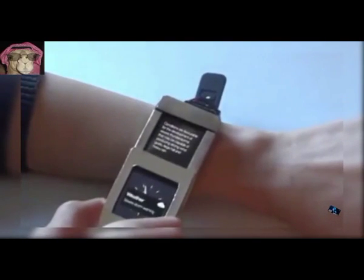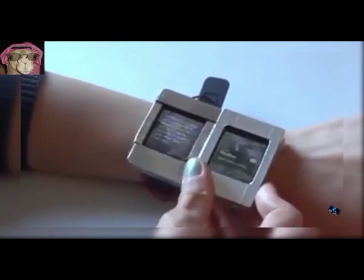46. Multi-Screen Smart Watch. Fits two modular screens onto your wrist.